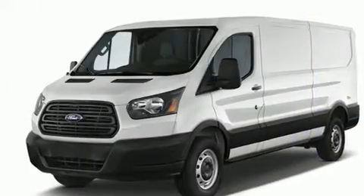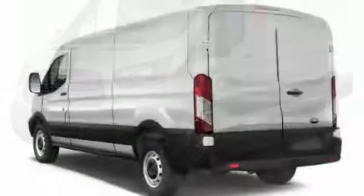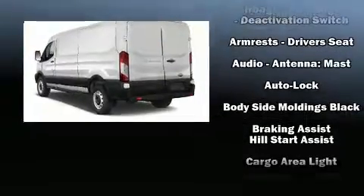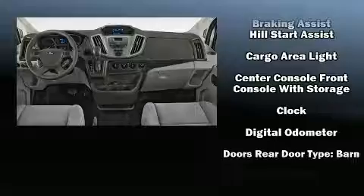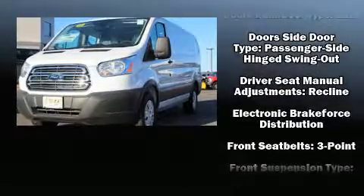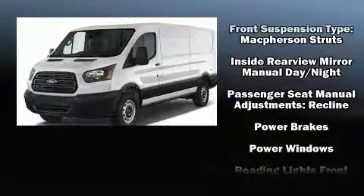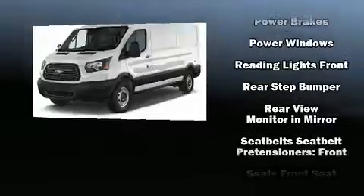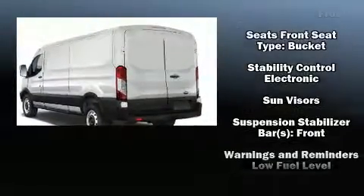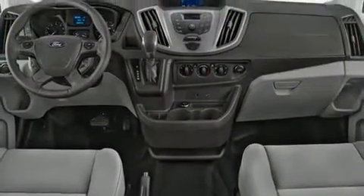Storage solutions are integrated throughout the interior, demonstrating thoughtful attention to detail. Ford also prioritized safety and security by including dual front impact airbags with occupant sensing, front and side impact airbags, traction control, brake assist, a panic alarm, and four-wheel disc brakes with ABS. For added security, dynamic stability control supplements the drivetrain.